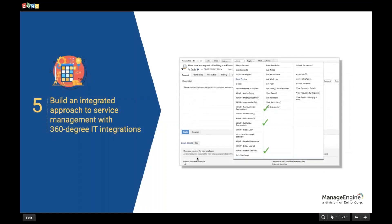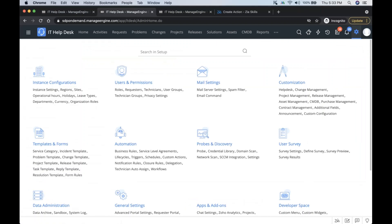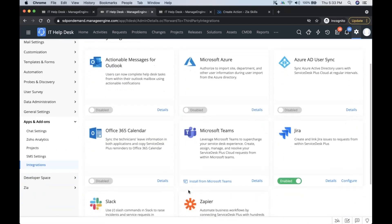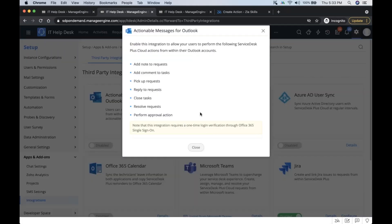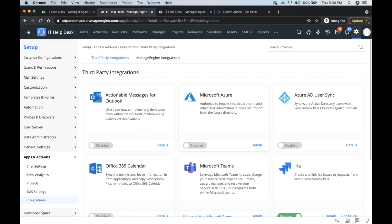The fifth feature is the integration options available out of the box from Service Desk Plus. Under the setup page in the apps and add-ons section, we provide integrations with common third-party applications like Outlook, Azure, Jira, Zapier, and others. The details section shows what you can do once each integration is enabled, allowing you to work from one tool and perform operations in various third-party products.